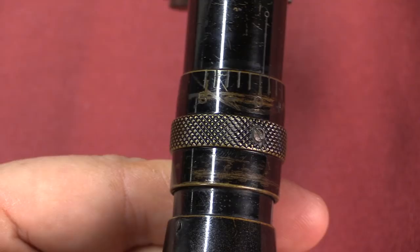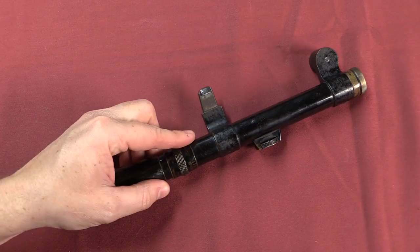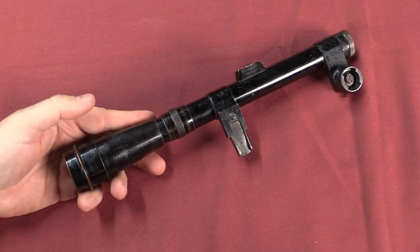There is also adjustable focus on the scope body. Overall, the APX 1916 was pretty much on par with the other scopes being used on sniper rifles during this time period — which is to say, not great, but about as good as could be expected for the technology 100 years ago. And as with so many original World War One scopes, this one's pretty cloudy today.